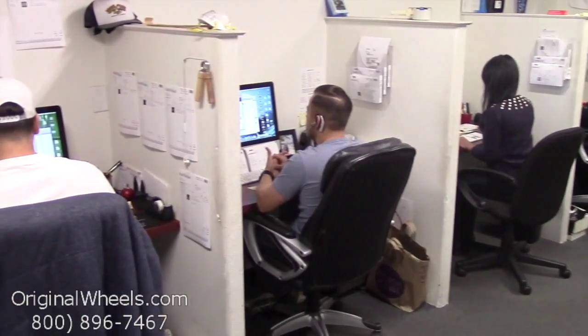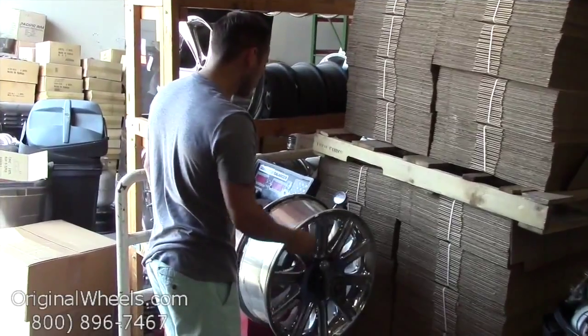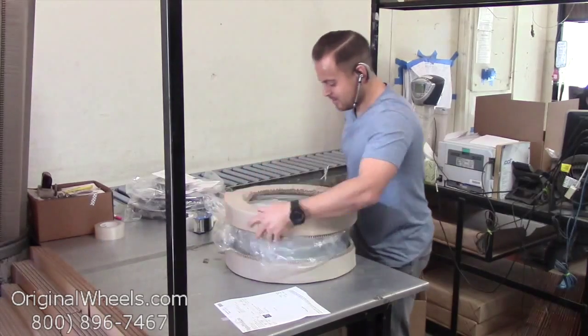For personal service, call us today to talk to an Original Wheel Expert. When an order is placed, every wheel is individually inspected for any visual or structural issues to ensure that you receive your wheel as expected.